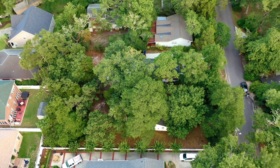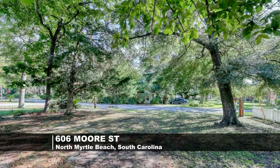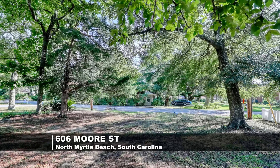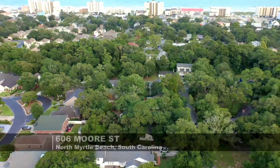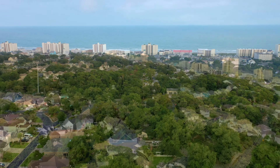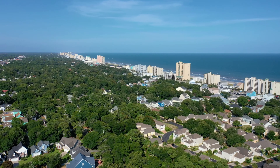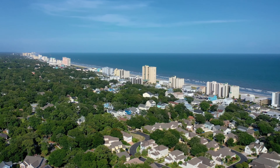Discover this stunning, expansive residential lot, featuring a spacious yard and beautiful trees. Just a short stroll or a golf cart ride from the Atlantic Ocean. Enjoy direct and easy access to the public beach at 46th Avenue South, complete with restrooms and parking facilities.